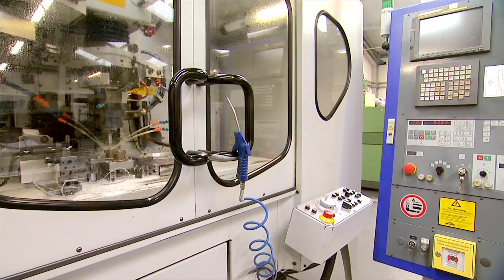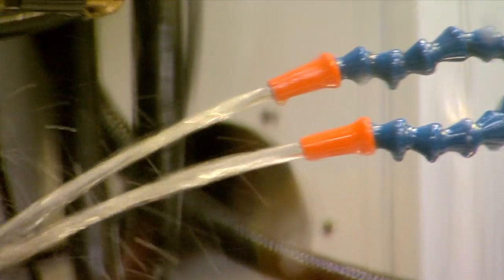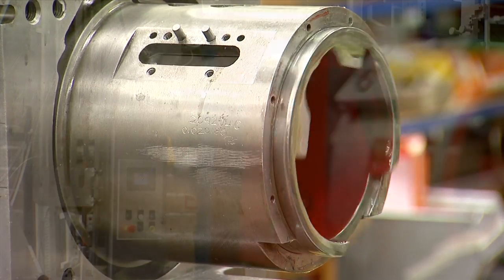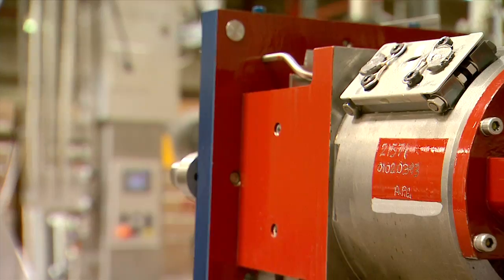Highly skilled technicians in Ford's dedicated refurbishment centre repair and refurbish tool units that have been returned to the factory, extending the continued efficiency of the machines and the operational life of the tooling.